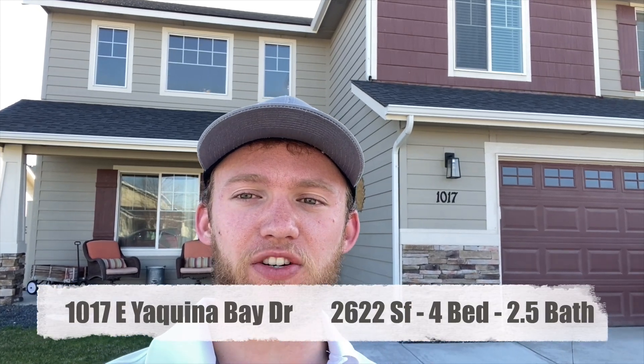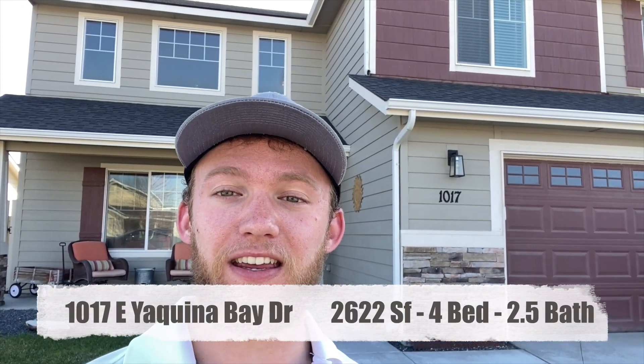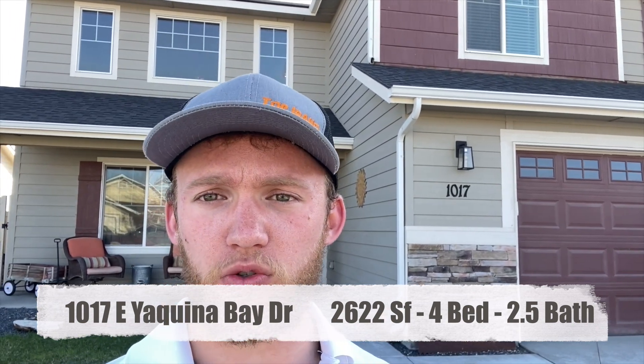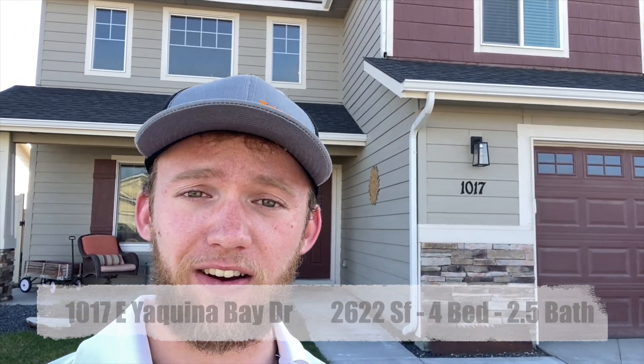Welcome to 1017 East Chacona Bay in South Nampa. It is a four-bed, two-and-a-half-bath, two-story home, just over 2,600 square feet. Let's go inside and check it out.